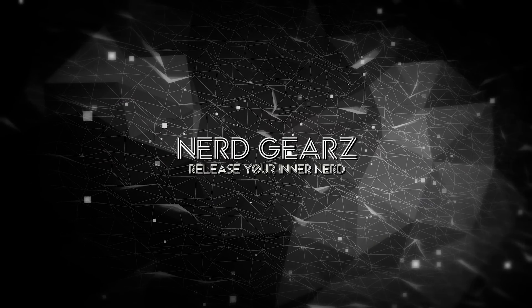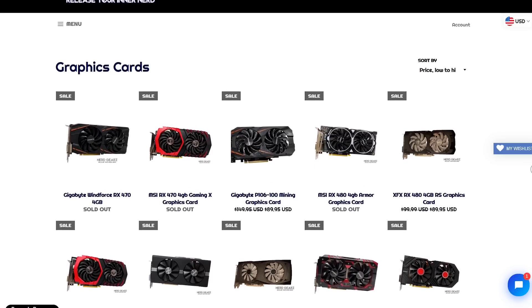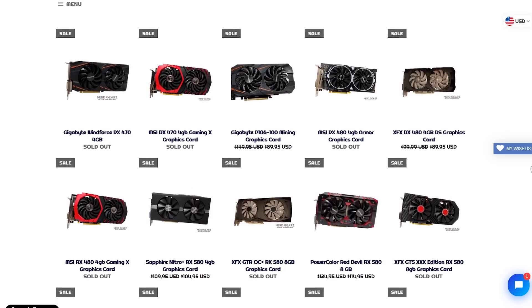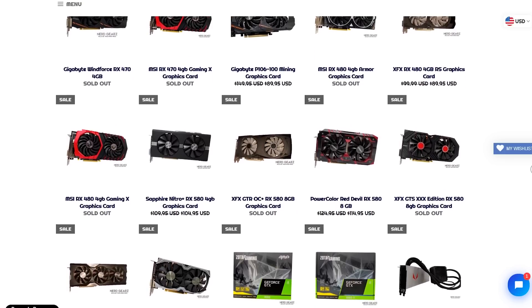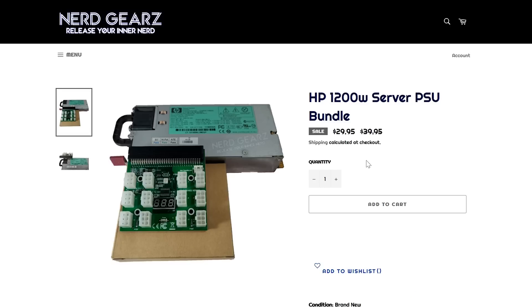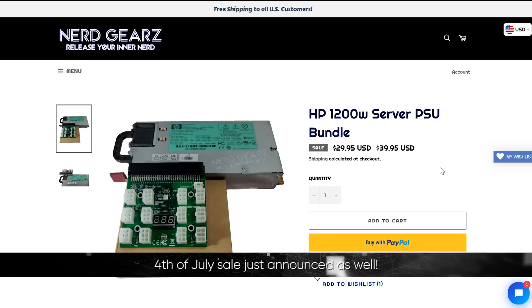Today's video is brought to you by nerdgears.com, especially interesting for US customers. Nerdgears is an online shop for everything mining hardware. They offer great deals on new and refurbished GPUs, even pre-built PCs and all the accessories you need. They also offer HP server PSU and breakout board bundles. Free shipping for US customers, and several crypto payment options as well as PayPal.